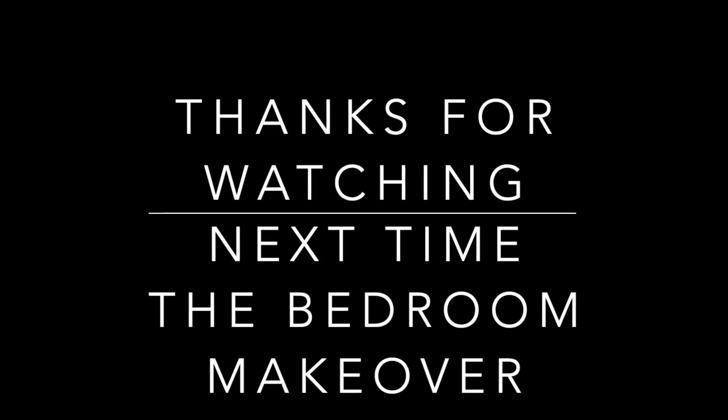Thanks so much for watching and don't forget to look out for the bedroom makeover.